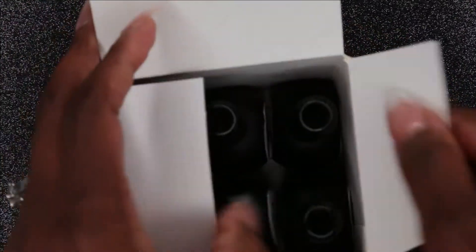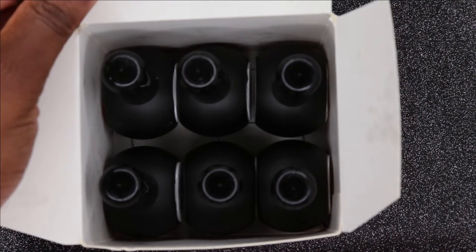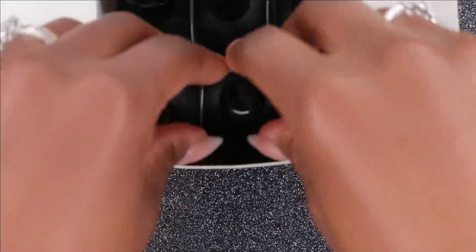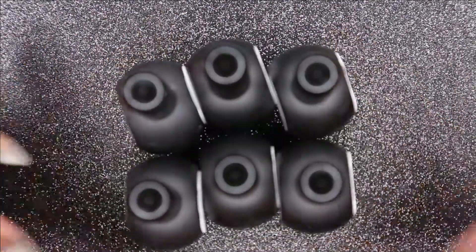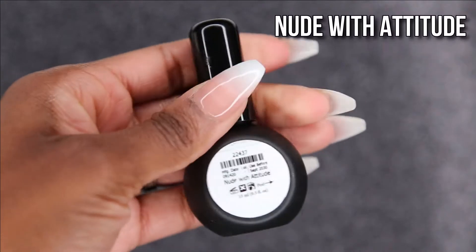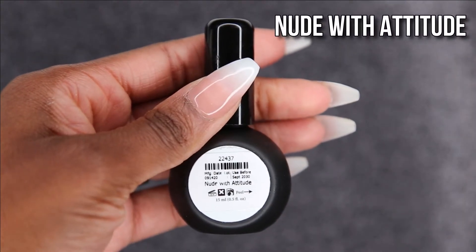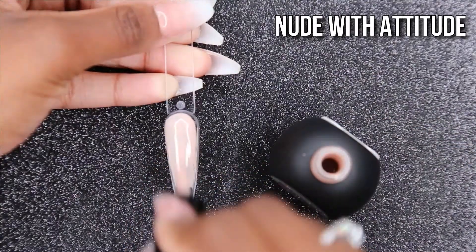And then they sent me six more polishes, you guys. Oh my gosh, I am just beside myself. I really appreciate it — they did not have to do that, but they made my month. This was right after the first package they sent me, which was a really long time ago before I went on my maternity leave hiatus. I'm just so blessed, so thank you Light Elegance, and thank you for being so patient with me as well.